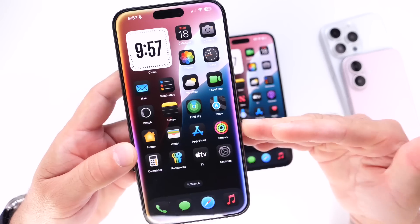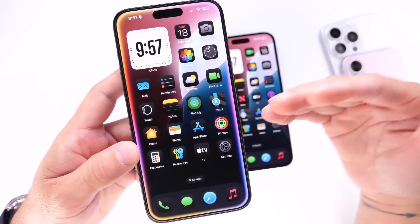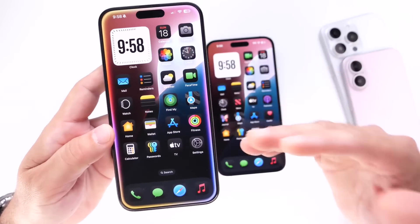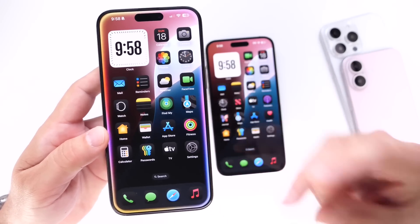Let me know what your battery health is if you purchased an iPhone 15 or 15 Pro last year and you've been using it as your daily — what's your battery health, how many cycles? I'd like to know in the comments down below. There you guys have it, thank you for watching, hope you enjoyed this video, and I'll see you on the next one.